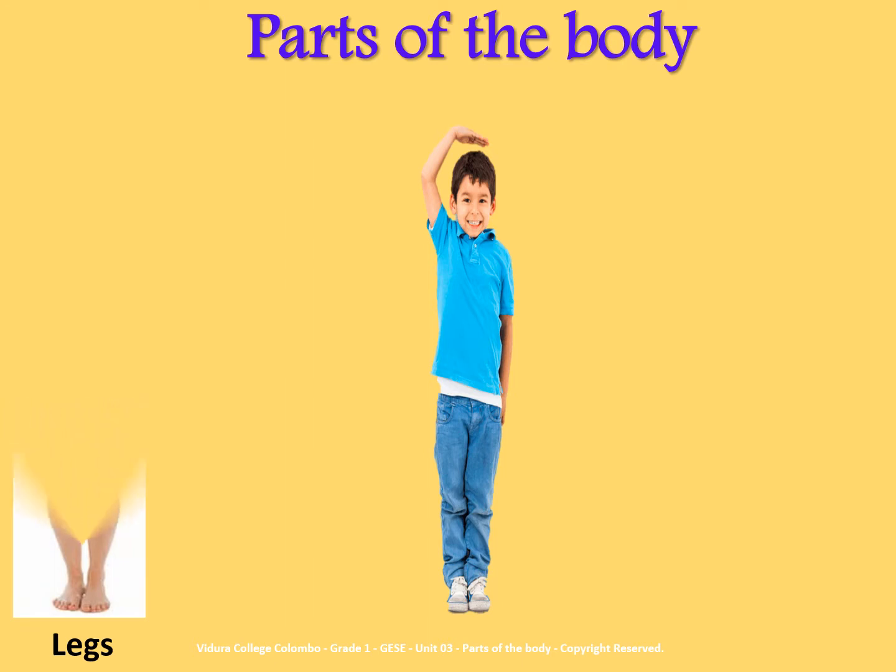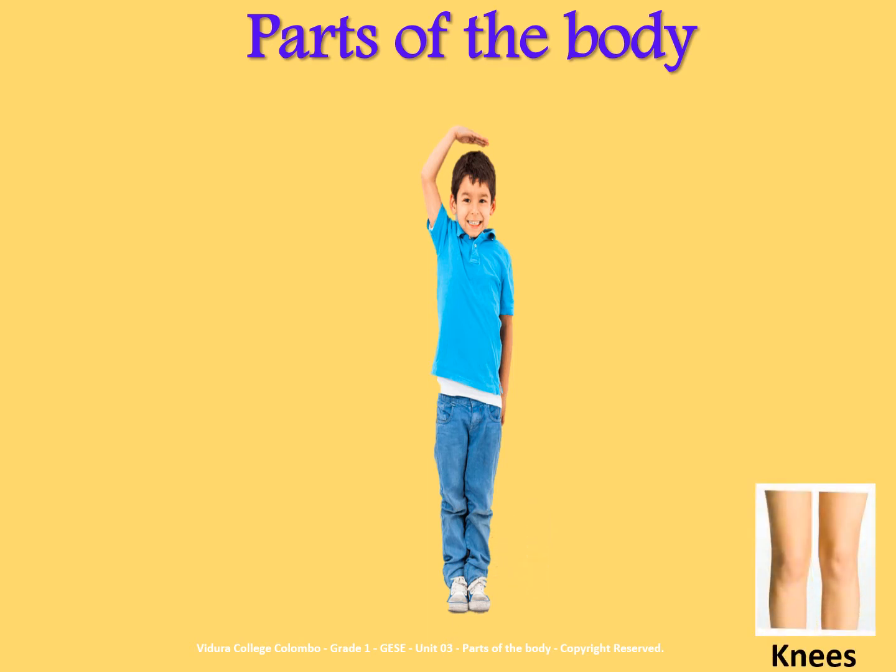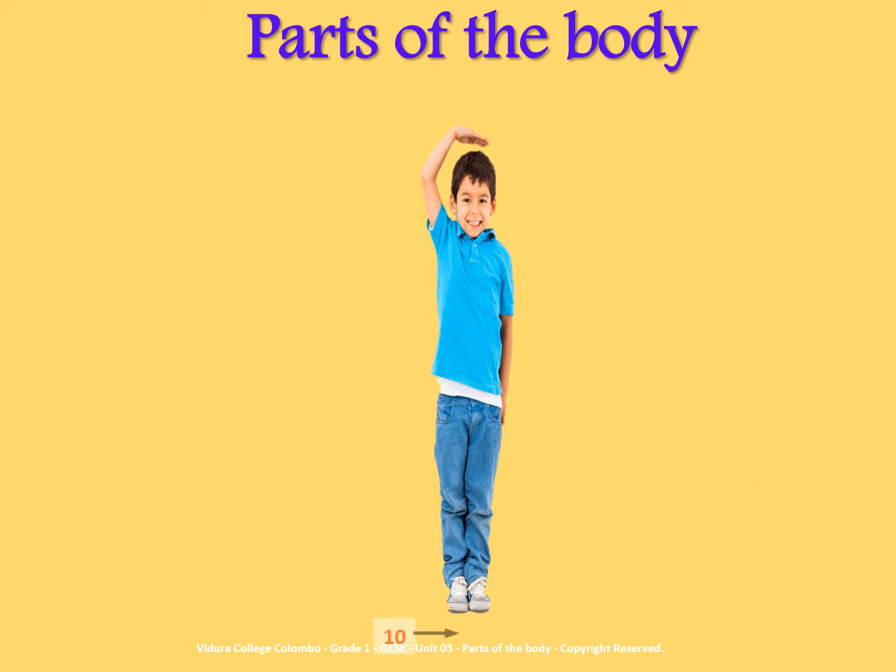Number 8 - Legs. Number 9 - Knees. Number 10 - Feet. Number 11 - Toes.